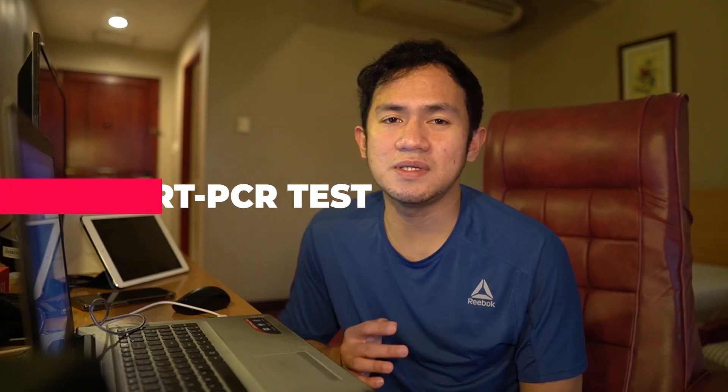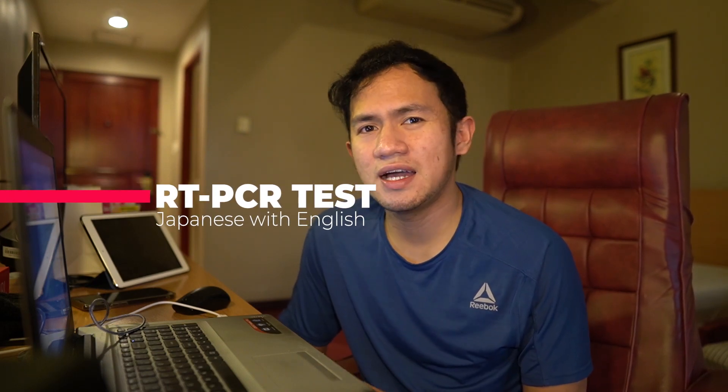Maraming proseso ang nadagdag dahil dito sa pandemic pero subukan ko itong isa-isahin. Una-una mong kailangan i-secure yung RT-PCR test — yung swab test. Kung hindi siya negative, hindi siya pwede. After sa PCR test, kailangan mo na mag-register sa One Health Pass.